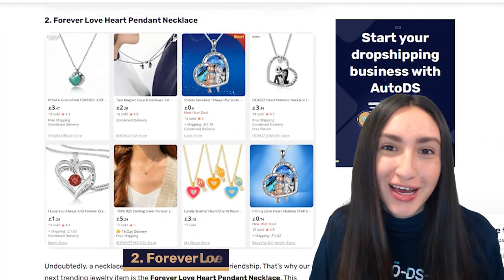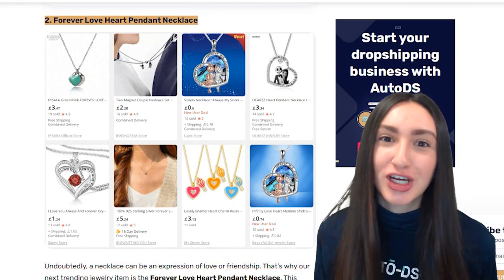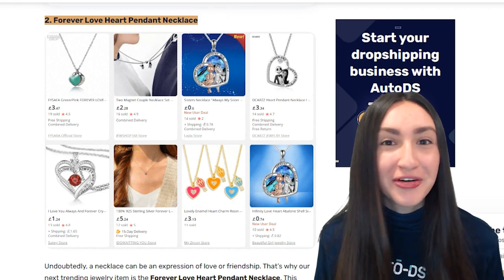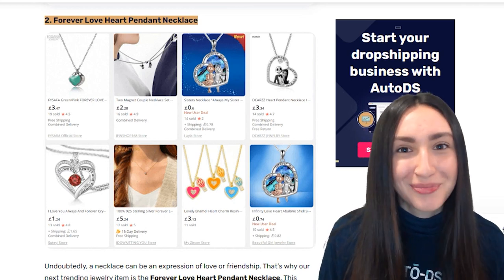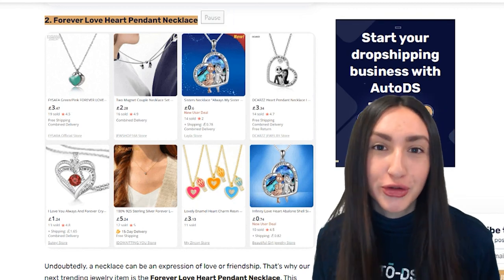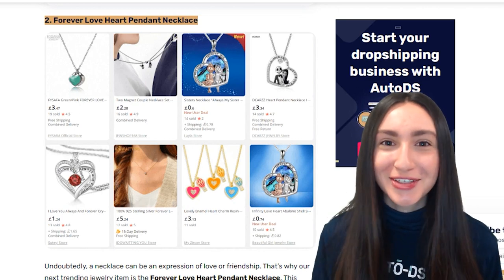Next up, we have forever love heart pendant necklaces — a great way to express love to your partner or a special friend. These beautiful pendant necklaces come in various engraving styles, and you can offer different types such as a solid heart shape or a locket type pendant. For a more personalized look, offer different birthstones, and of course, both gold and silver options.